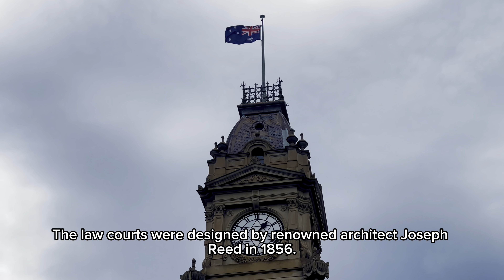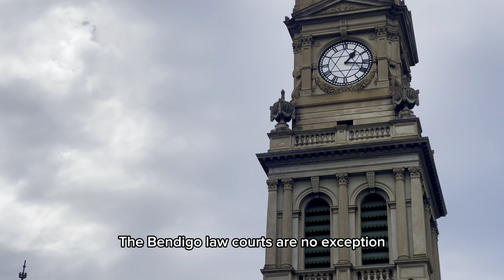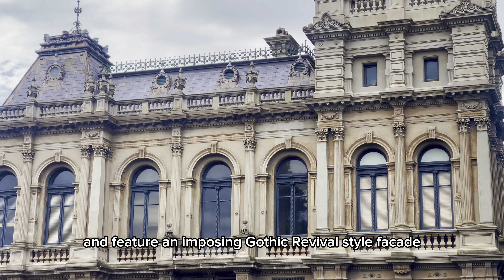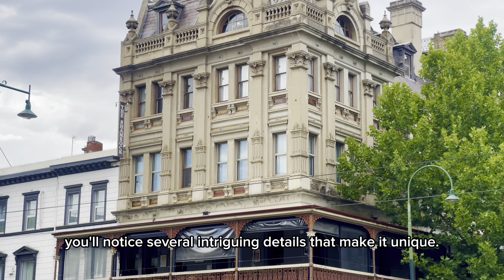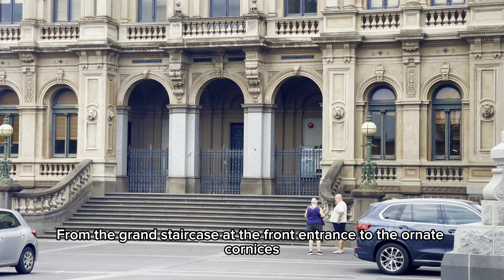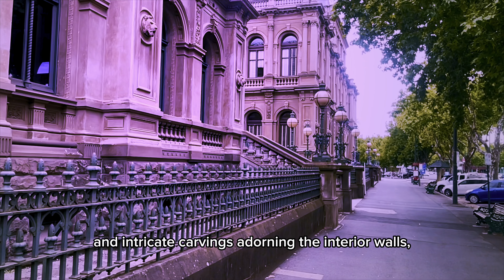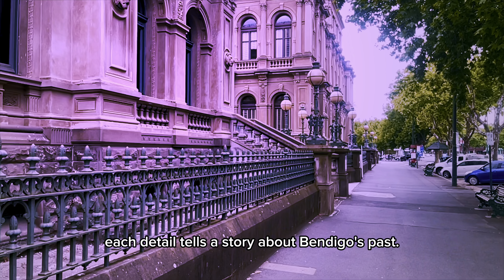The law courts were designed by renowned architect Joseph Reed in 1856. They are made entirely of local sandstone and feature an imposing gothic revival style facade that dominates the streetscape. As you wander about this historic building, you'll notice several intriguing details — from the grand staircase at the front entrance to the ornate cornices and intricate carvings adorning the interior walls. Each detail tells a story about Bendigo's past.